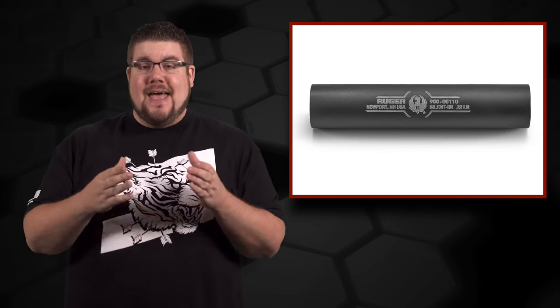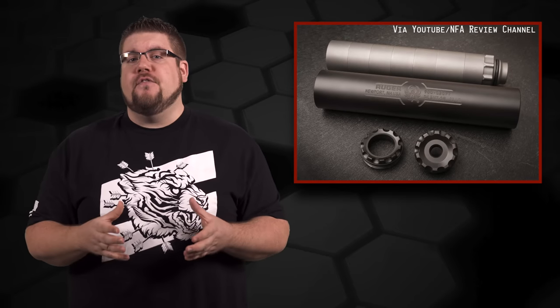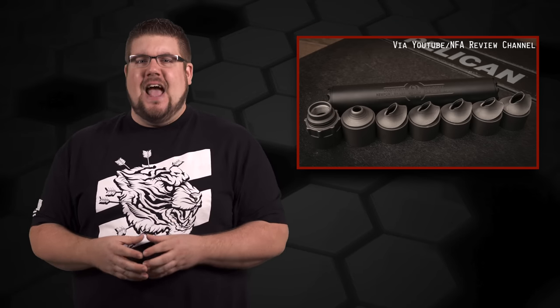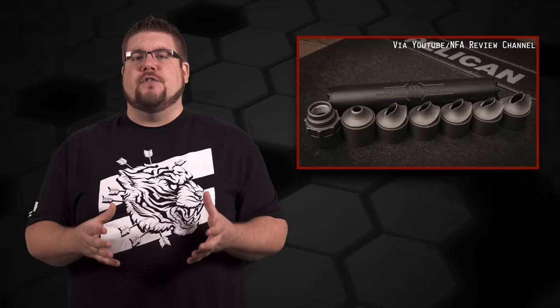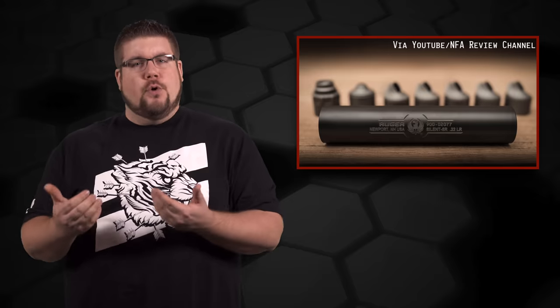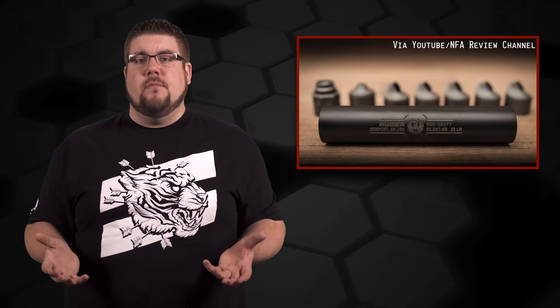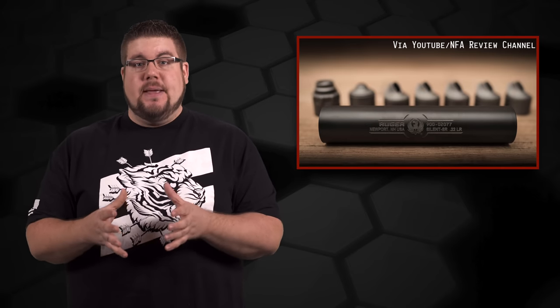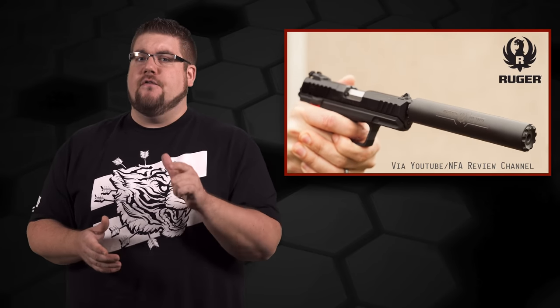First up, Ruger just announced their first ever suppressor called the Silent SR. It's full-auto rated for 22 long rifle, 22 mag, and 17 HMR, and it has one of the weirdest looking baffle designs I've ever seen. Ruger typically produces good quality products at an affordable price, so this lightweight compact can coming in at $449 MSRP means we're probably going to see it under $400 retail, and I'm interested.